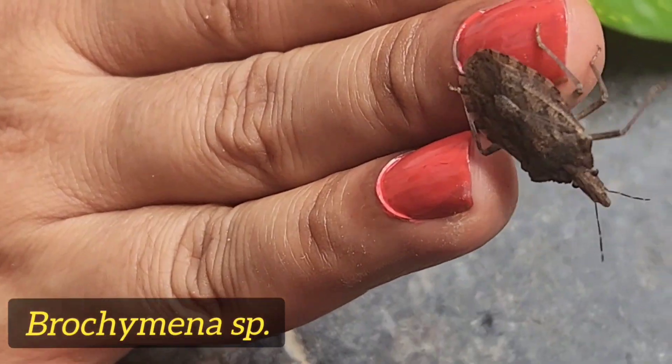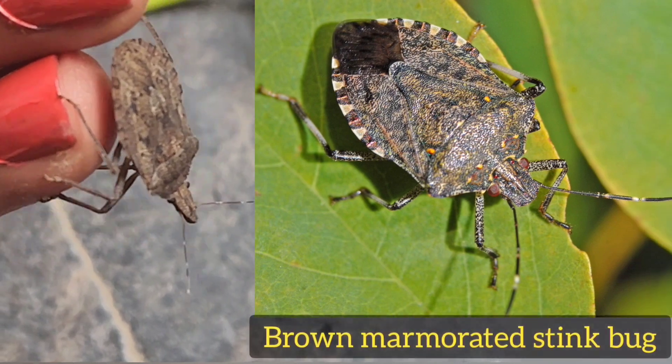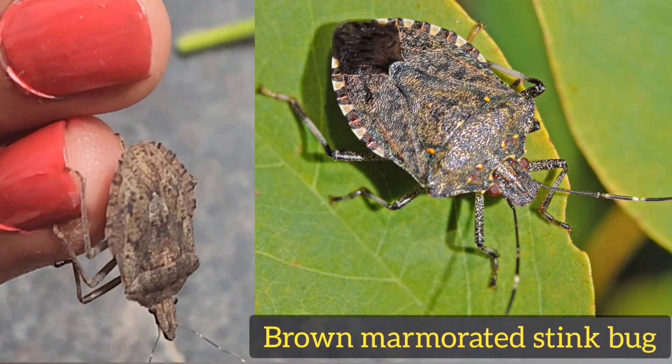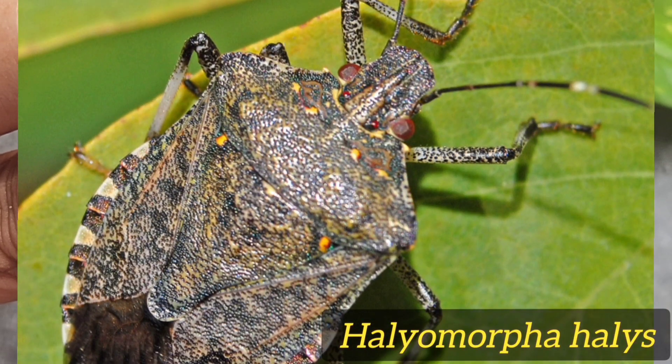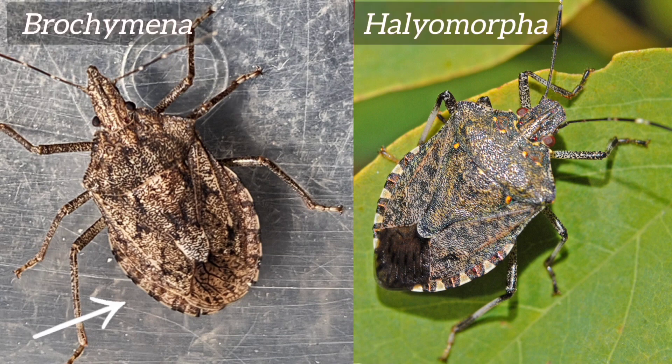This rough stink bug is a Brochymena species. You can easily confuse it with the similar-looking brown marmorated stink bug, Halyomorpha halys. To identify these bugs, look for white bands in between the antennal segments. Brochymena has thin white and black bands on the edges of the body, whereas Halyomorpha has broad bands of white and black colour.